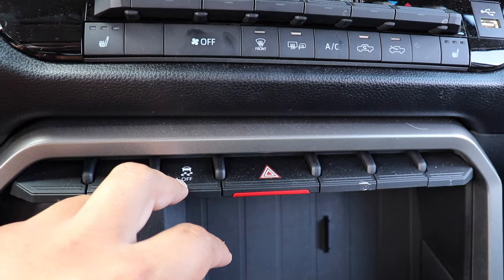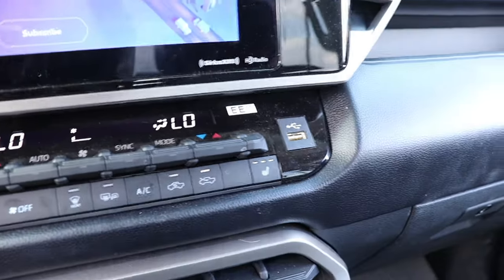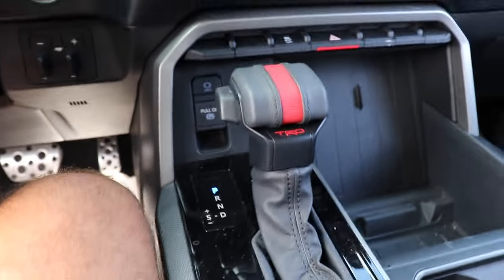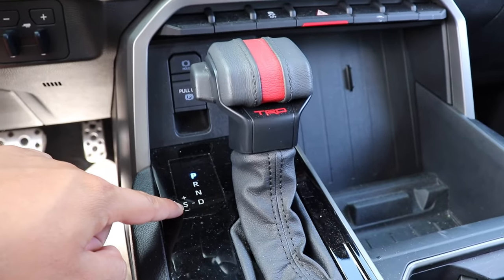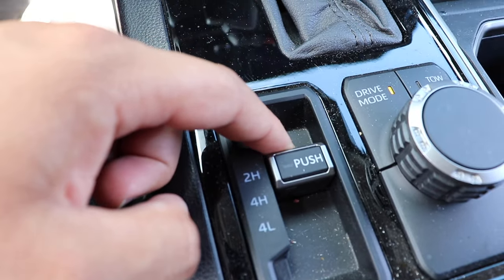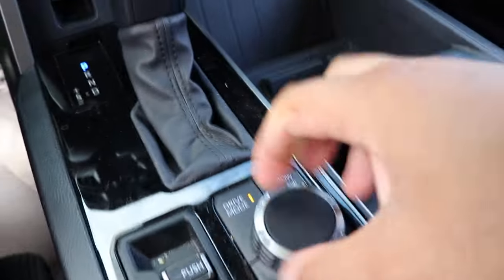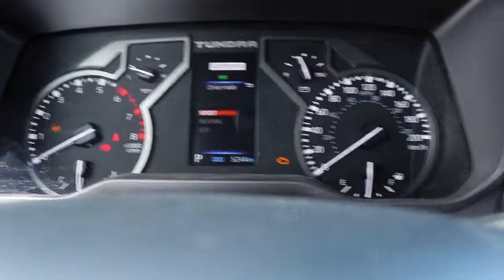Further down you have your hazard button and traction control off button. There's also a USB port right beside it for charging. You have your parking brake and auto hold buttons, and then your shifter which has a TRD badge with a red stripe to look sporty. It also has sport mode, so you can shift manually. Below that is a button to switch between two-wheel drive high and four-wheel drive, and over is your drive mode selector where you can choose Eco, Normal, or Sport — which also displays in the instrument cluster.